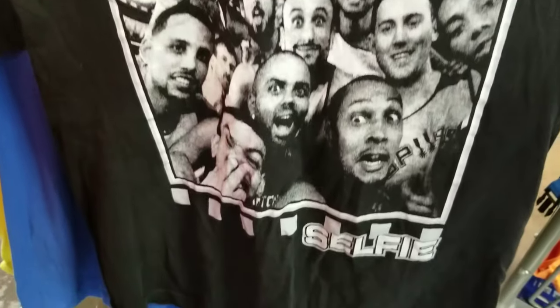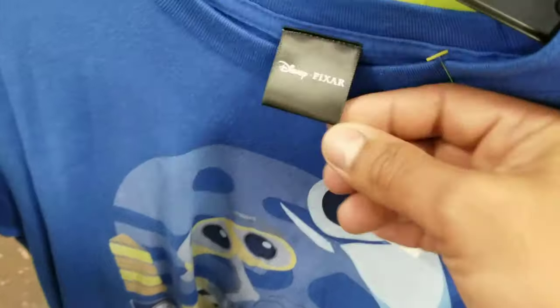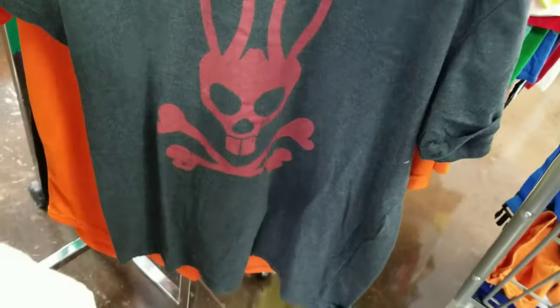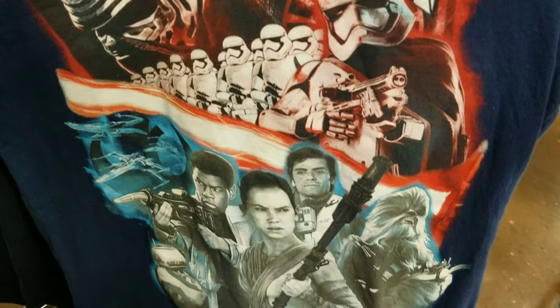One of those custom made tees — it says Spurs Selfie, has most of the players from back in the day. Got a Disney Pixar tee, still looks new with tags, size large. Got a Wally tee. Got a large Psycho Bunny tee — I don't know why this brand is taking off, but it has that Psycho Bunny logo. I might scoop this one since I know the pricing on these shirts is up there. Got a Batman tee with like a flow vibe. Got that Disney Store tee, size medium — big graphic on the front.